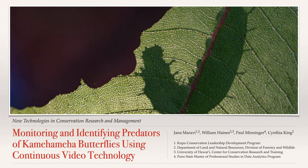Monitoring and identifying predators of Kamehameha butterflies using continuous video technology. Aloha, my name is Jana Moravi and I am a kupu serving with the Department of Land and Natural Resources Division of Forestry and Wildlife's Hawaii Invertebrate Program.